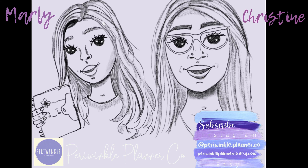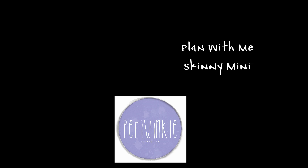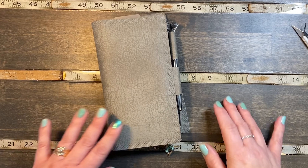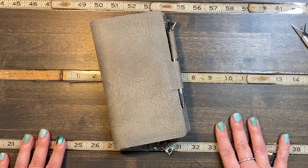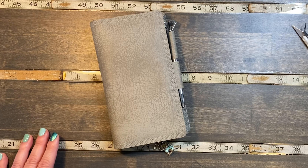Hi, we're Periwinkle Planner Co and we hope you enjoy the video. Good morning everybody, it's Christine from Periwinkle Planner Co, and today I'm going to be planning in my skinny mini.